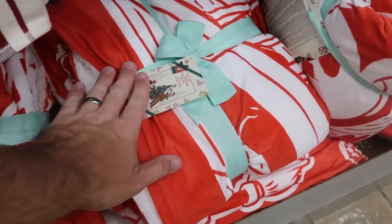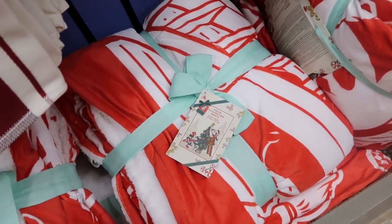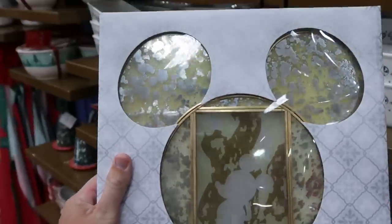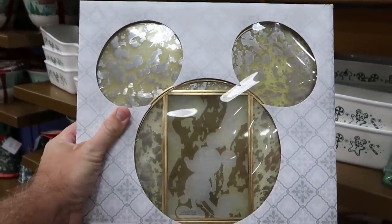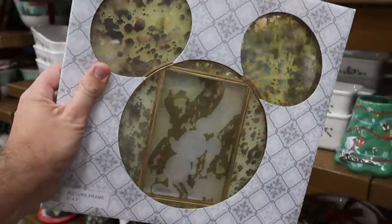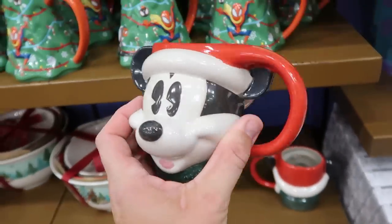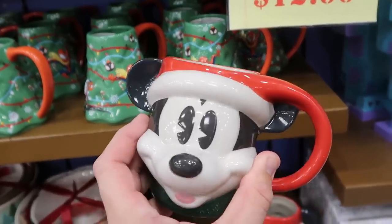They do also have those really nice throw blankets from this past Christmas — really fuzzy, $30, from $60. Looks like there's a brand new item here to the Disney Character Warehouse — it's like a stained glass window with Mickey front and center, holds a 4x6 picture, in the shape of a Mickey, $7.99, from $25. And then over here is an awesome Christmas coffee mug — the Santa hat kind of goes to the bottom and makes the handle, $7.99, from $25.